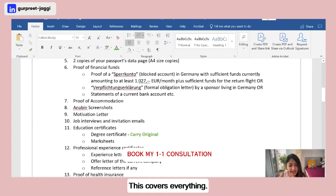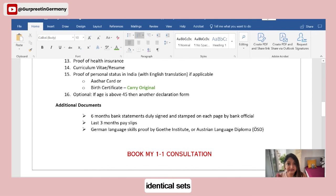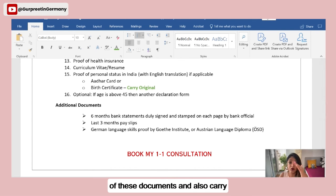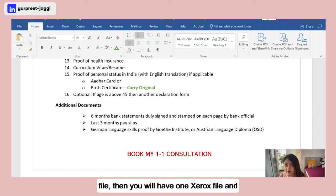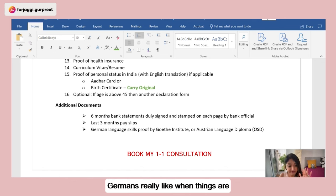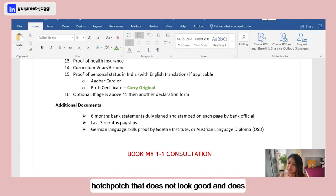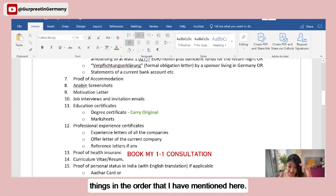This covers everything for Option One — it's a substantial file. Make sure you carry two identical sets of all documents plus the originals, so you have one originals file and two photocopied sets. Stack everything neatly in the order mentioned before going to your visa appointment. Germans appreciate structure and organization, and a well-organized file makes a good impression on the visa officer.